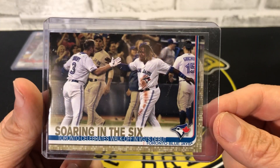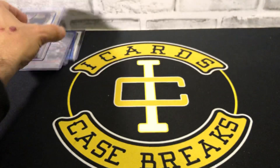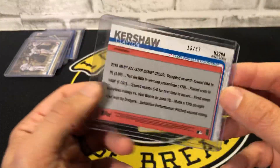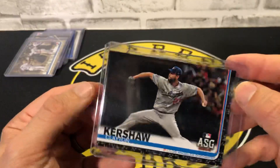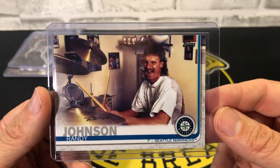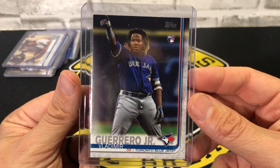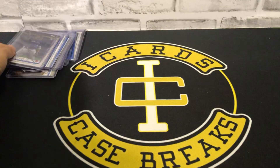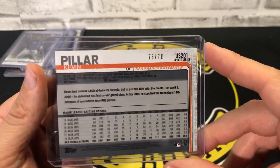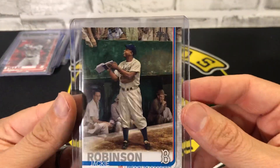Vladdy Jr. Toronto card gold numbered out of 2019, a Kershaw black numbered out of 67, a Randy Johnson short print for the Mariners, a Vladdy Jr. short print rookie Blue Jays, a Kevin Pillar 4th of July numbered 73 out of 76, and a Jackie Robinson short print for the Dodgers. Dodgers had a good break!